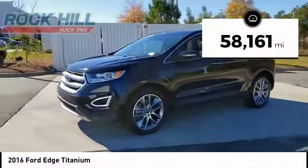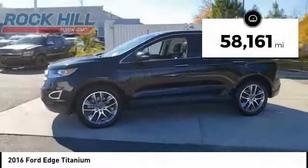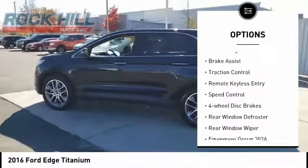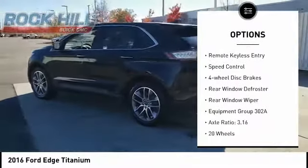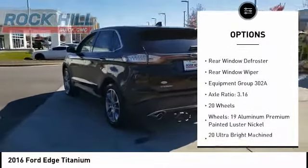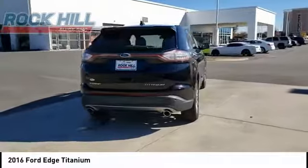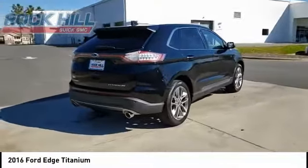This vehicle has less than 60,000 miles. Here are some of this vehicle's great options: electronic stability control, alloy wheels, power lift gate, brake assist, traction control, remote keyless entry, speed control, four-wheel disc brakes, rear window defroster, rear window wiper.